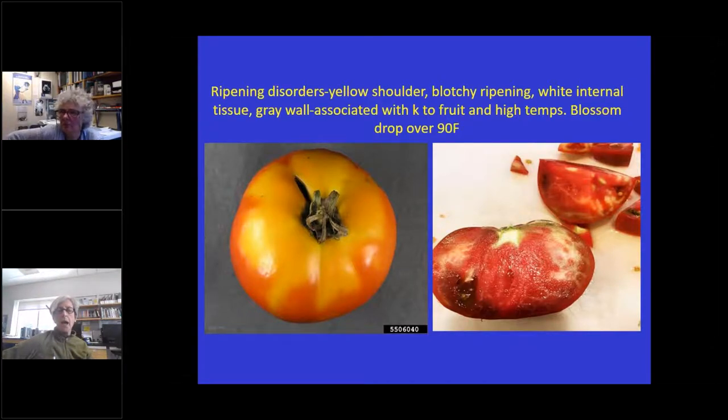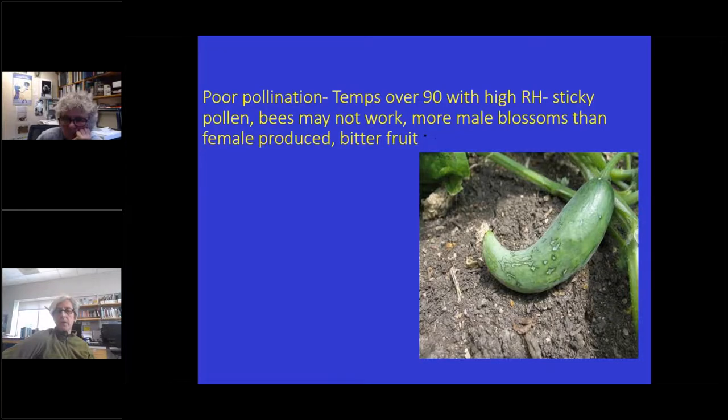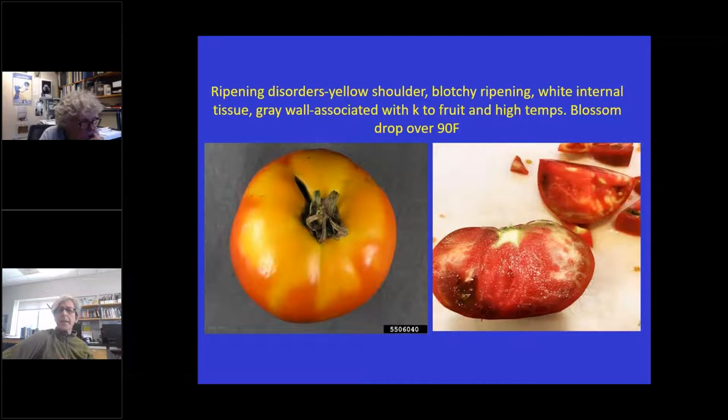There have been a pretty high amount of ripening disorders this year because of high temps — anything over 85 or 90 degrees causes all sorts of weird things in tomato fruit: yellow shoulder, blotchy ripening, white internal tissue, gray wall — all associated with potassium getting to the fruit and high temperatures. Also in tomatoes, peppers, and eggplant, we see blossom drop when temps are over 90 degrees. So if you have a lull in fruit set, it may be because of this hot period where blossoms were dropping.